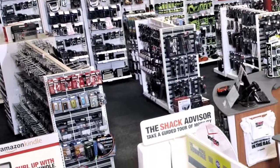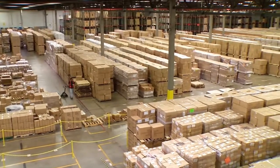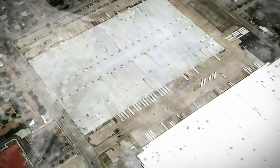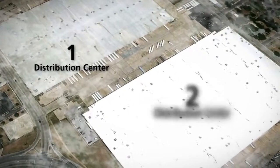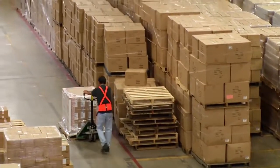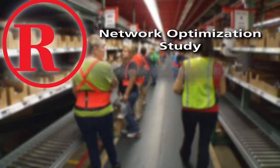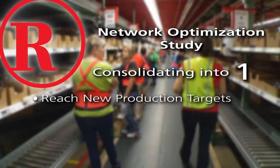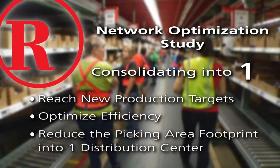To meet the demands of stores and consumers, RadioShack wanted to increase productivity and efficiency in their Fort Worth distribution center. Until recently, the operation was comprised of two side-by-side facilities, one of which housed an outdated light-directed pick-to-tote operation. RadioShack conducted a network optimization study, which recommended consolidating the two Fort Worth facilities into one to reach new production targets, optimize efficiency, and reduce the picking area footprint.